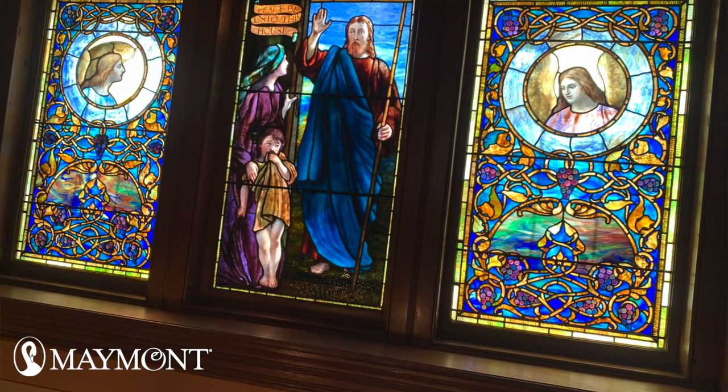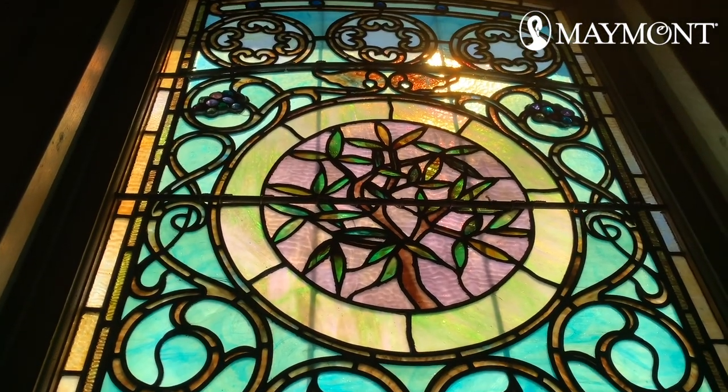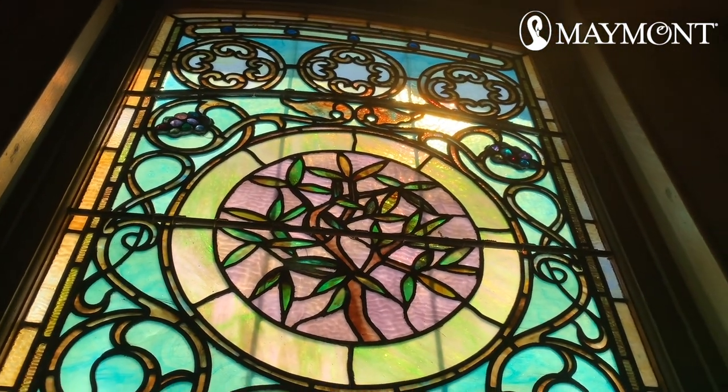Tiffany was very interested in color and light, and the way that the colors in the glass changed depending on the light that was coming through. So at different times of the day, or even different times of the year, the glass looks a little different. Our Tiffany window is at its most brilliant in January and February around midday. In person, this glass is beautiful, so I encourage you to come to a Maymont tour and come see the window.